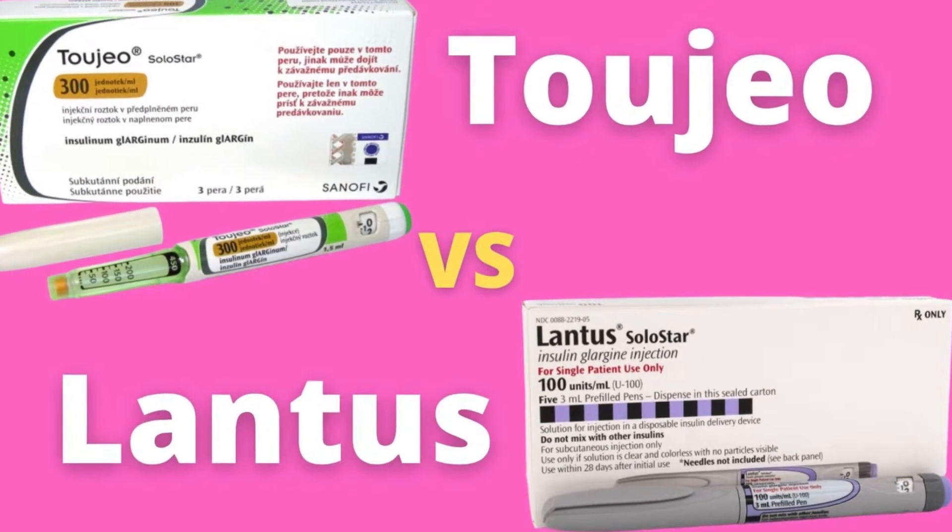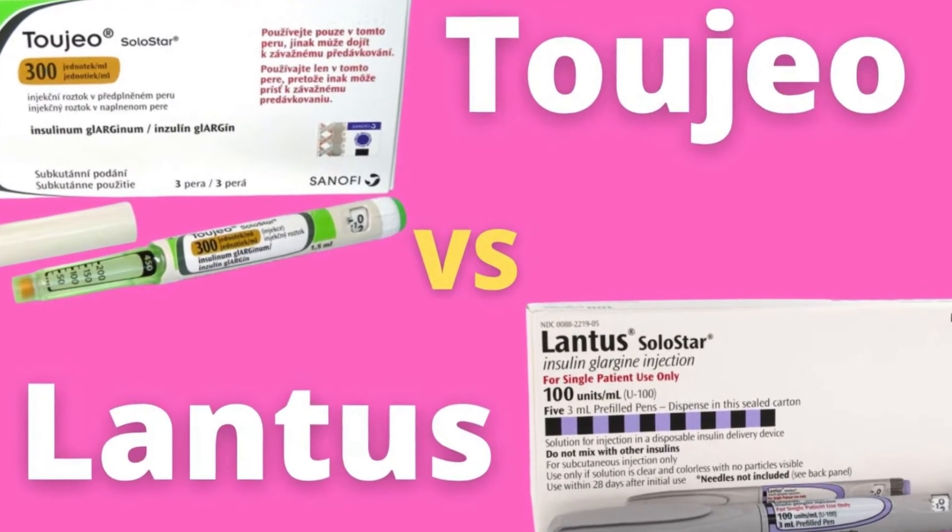In this video, we compare the effectiveness, cost, and side effects of the two injections.